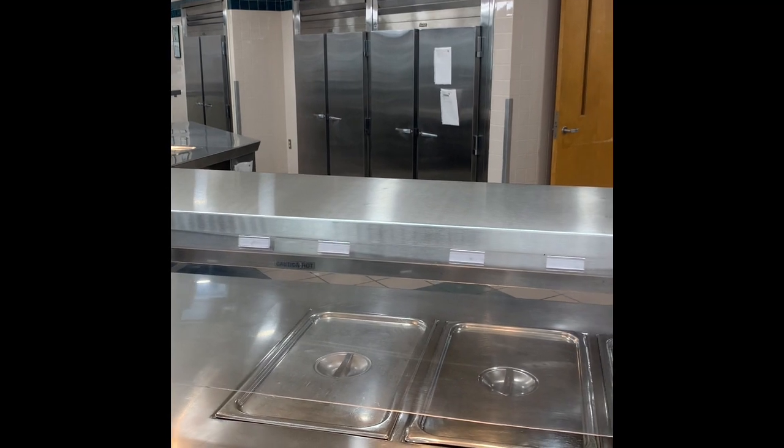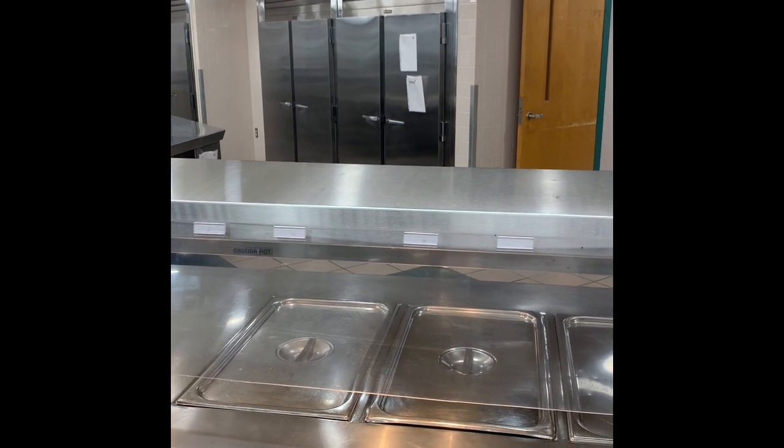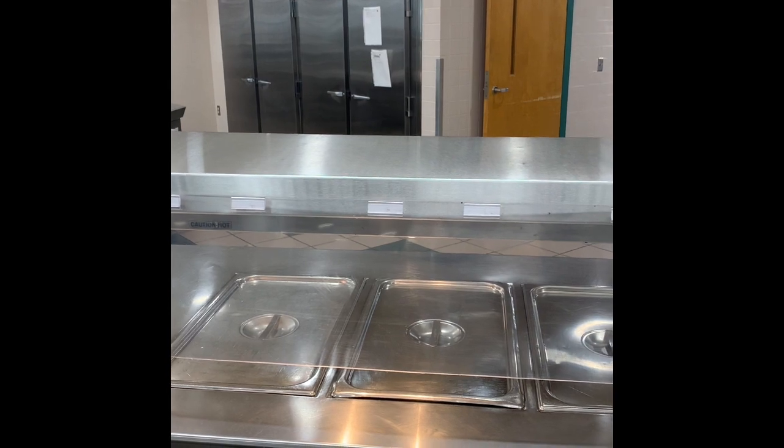They put stuff on the speed racks, put them in there, and they can pull from this side and be replenished from the other side — which is an awesome feature.